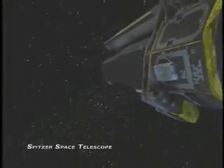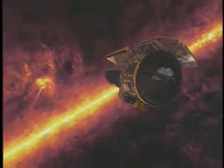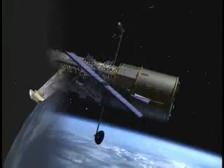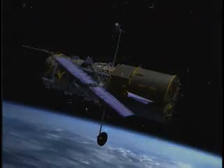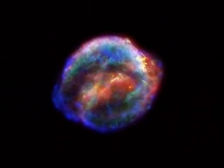Modern astronomers have an array of powerful space-based telescopes, including the Spitzer Space Telescope, the Chandra X-ray Observatory, and Hubble to watch the heavens. These great observatories are surveying what's left of Kepler's supernova in infrared, X-ray light, and visible light.